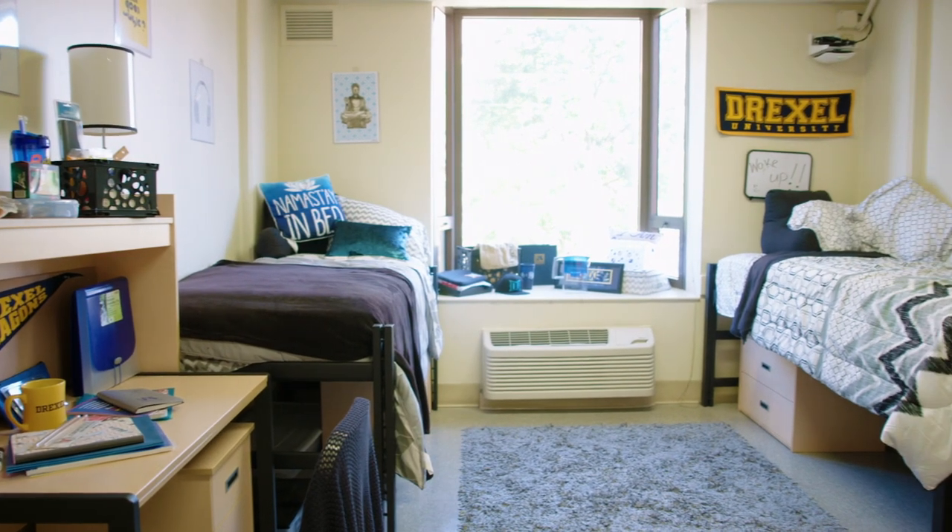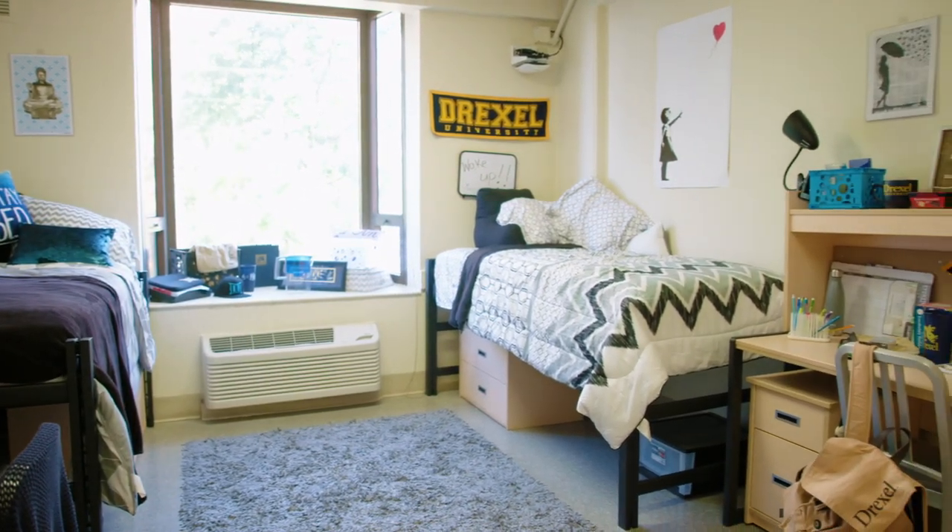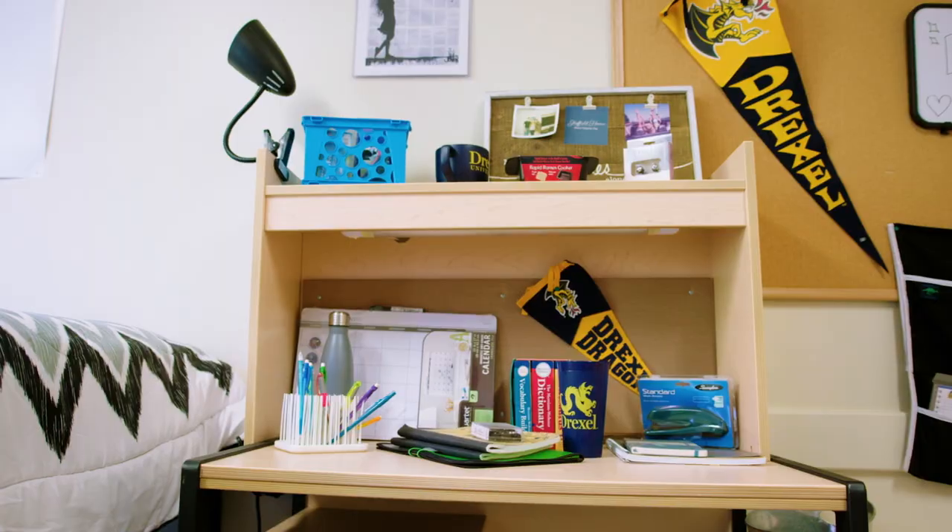As a first-year student you have the option to decide between traditional, hybrid, or suite-style living. Traditional style is exactly what you think of when you think of college — it's two people in a bedroom and they're sharing a communal bathroom with the floor.